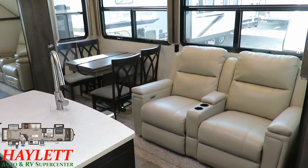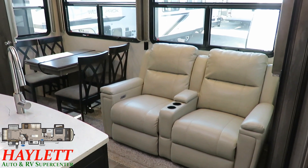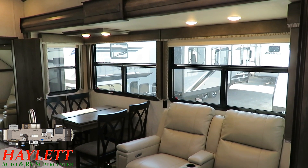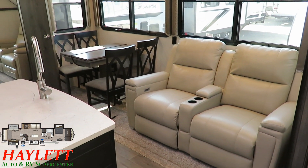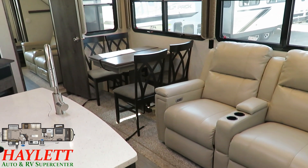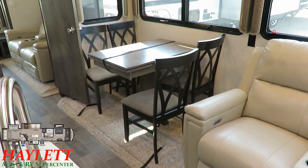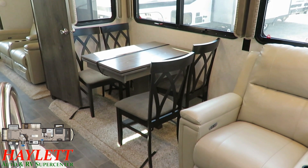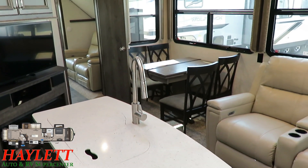What's kind of cool here is it gives you a normal Montana living room. Even though it could have a bunk room in the back, the living room doesn't suffer — you've still got these big tall slides loaded with windows, power theater recliners, and a free-standing table and chairs. At a glance you might think that makes this more of a couple's camper than a bunkhouse, but you can still seat four people here, just like you'd seat four people at a booth.